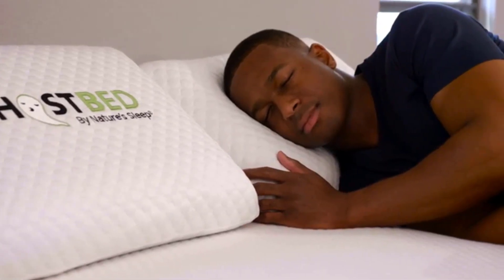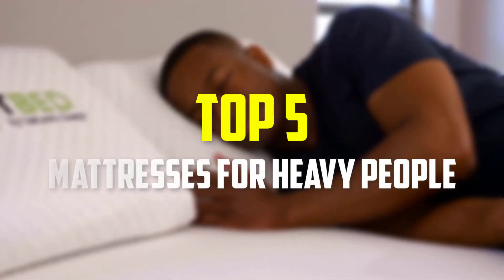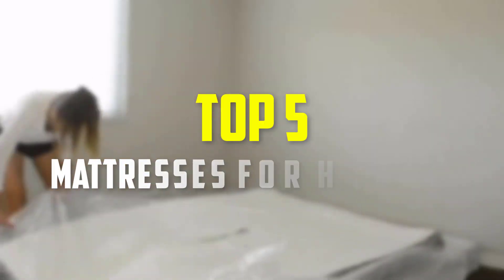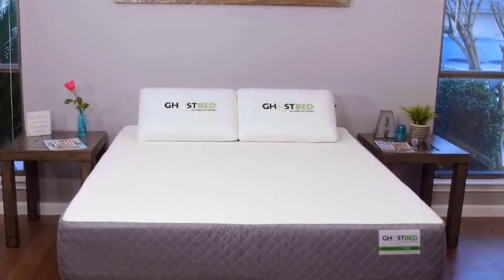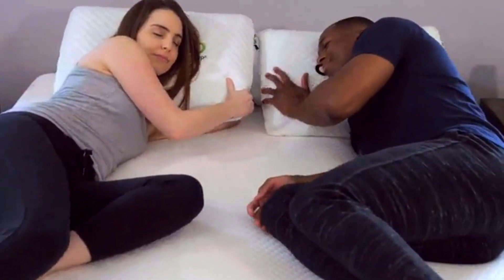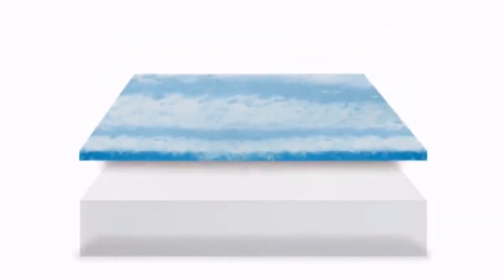Hey guys, in this video we're gonna be checking out the top 5 best mattresses for heavy people that are available on the market for their true quality. I made this list based on my personal opinion and hours of research, and have listed them based on popularity, quality, price, durability, user opinions and more.